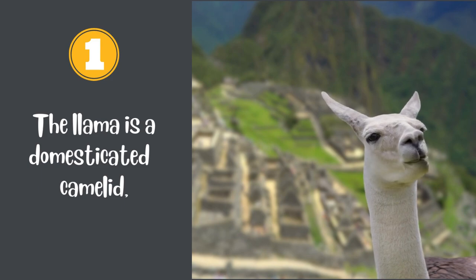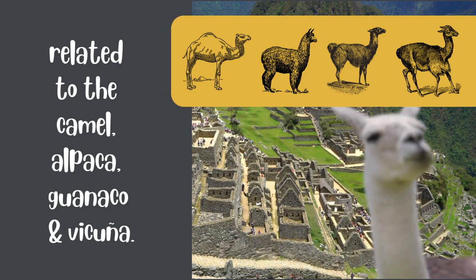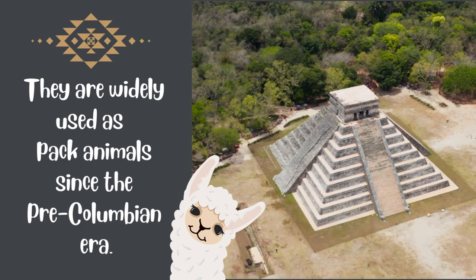The llama is a domesticated camelid, related to the camel, alpaca, guanaco, and vicuna. They are widely used as pack animals since the pre-Columbian era.